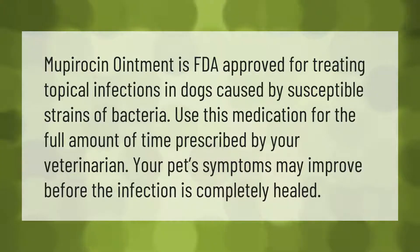Mupirocin ointment is FDA approved for treating topical infections in dogs caused by susceptible strains of bacteria. Use this medication for the full amount of time prescribed by your veterinarian. Your pet's symptoms may improve before the infection is completely healed.